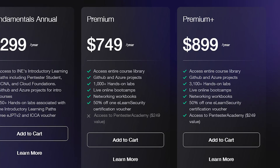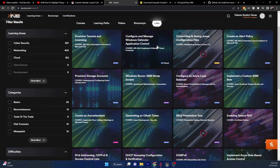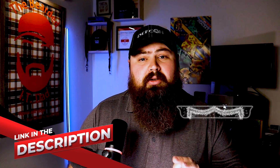INE has stepped up big this year — they've donated 10 premium one-year subscriptions for me to give away to you guys. Their premium subscription gives you access to their entire course library, GitHub and Azure projects, 1,000-plus hands-on labs, live boot camps, networking workbooks, and 50% off one eLearnSecurity certification voucher. If you're interested in signing up for the giveaway, the link is in the description and you'll need the keyword 'premium' to enter.